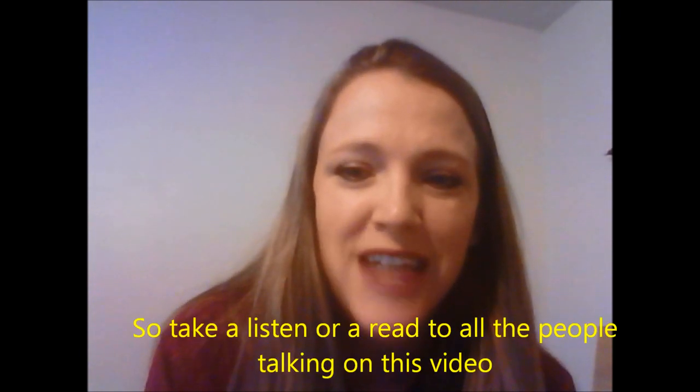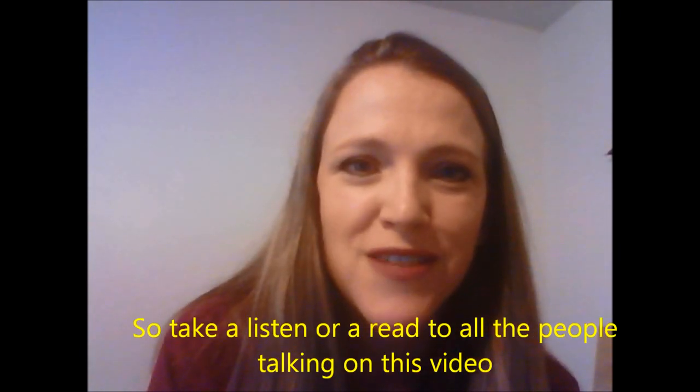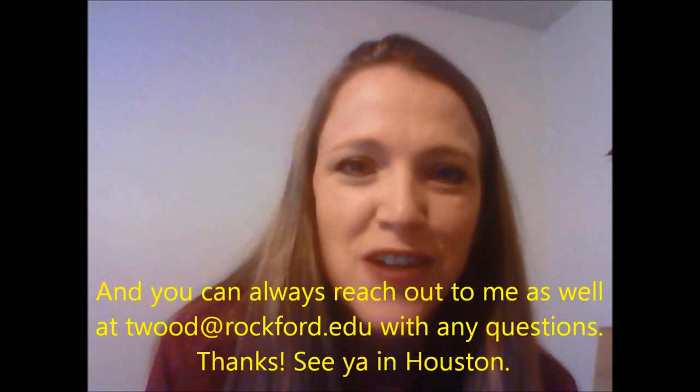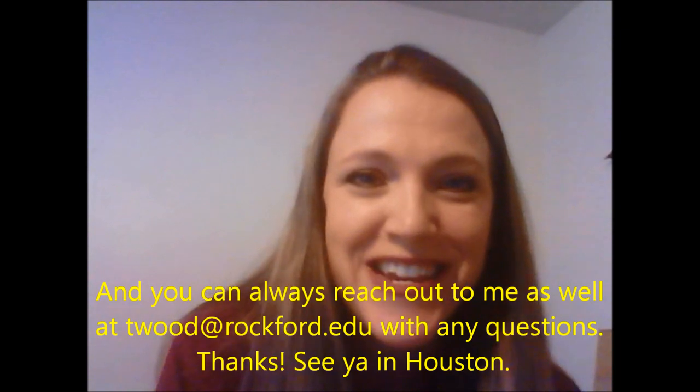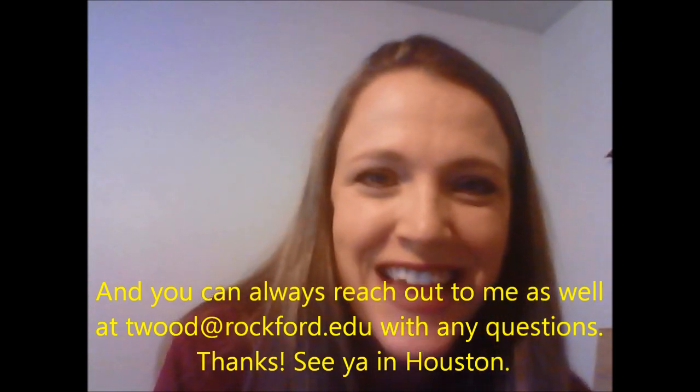So take a listen or a read to all the people talking on this video, and you can always reach out to me as well at twood@rockford.edu with any questions. Thanks, see you in Houston.